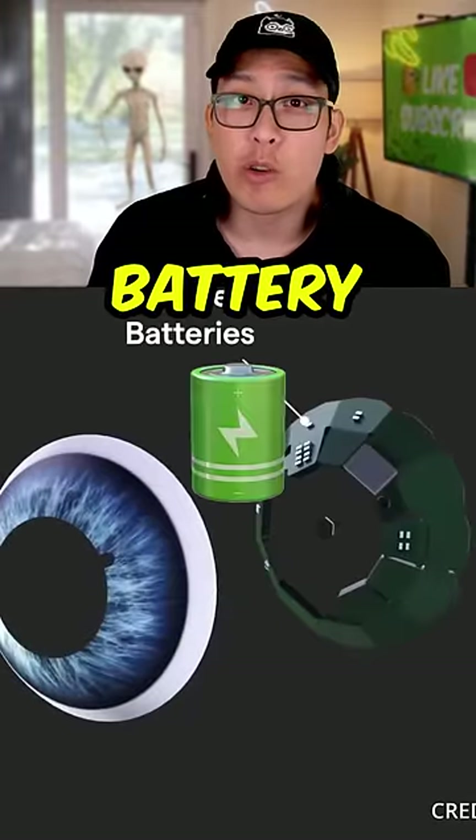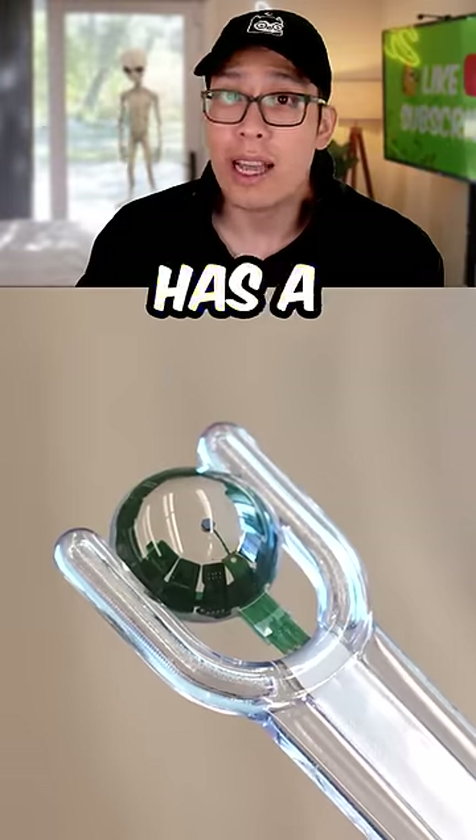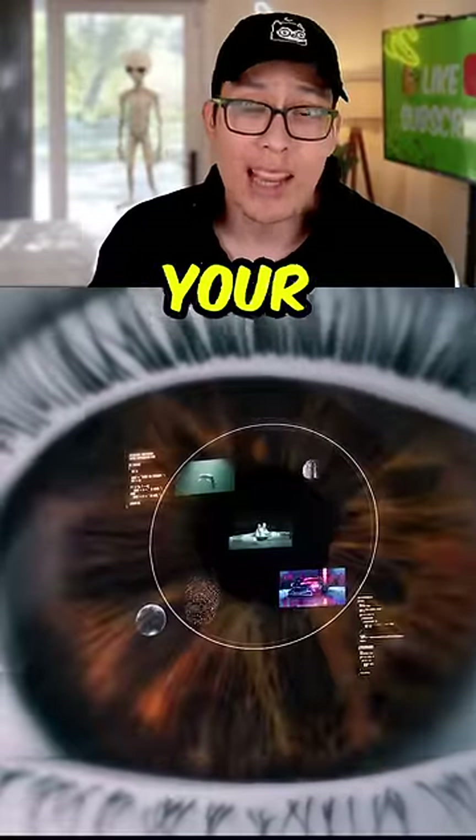The prototype includes a medical grade micro battery and has a 14,000 pixel per inch LED display. It also has a radio transmitter, accelerometer, gyroscope, and a magnetometer to track your eye movement.